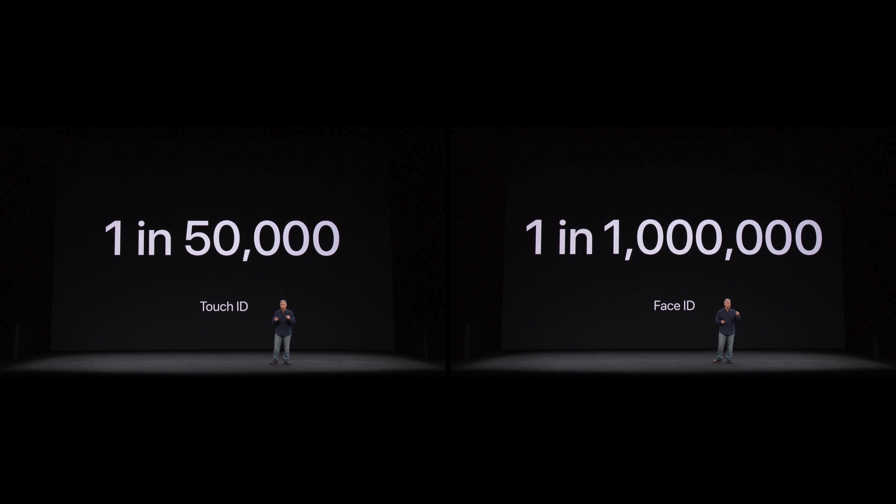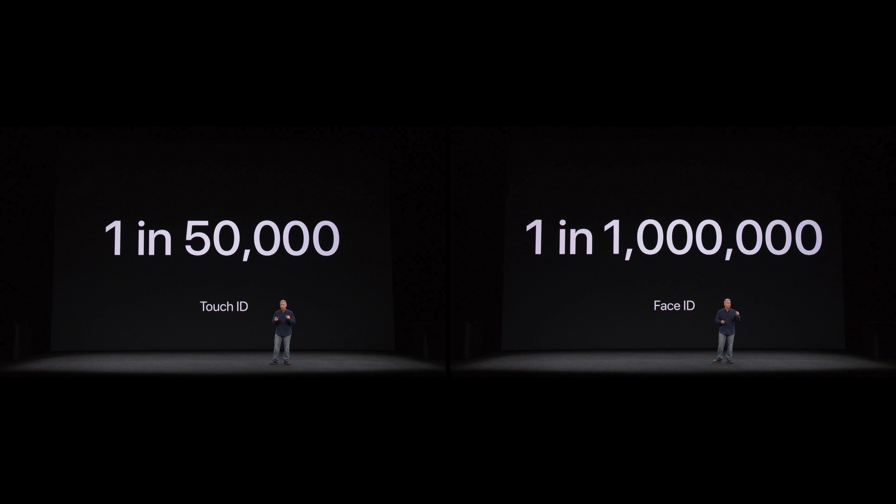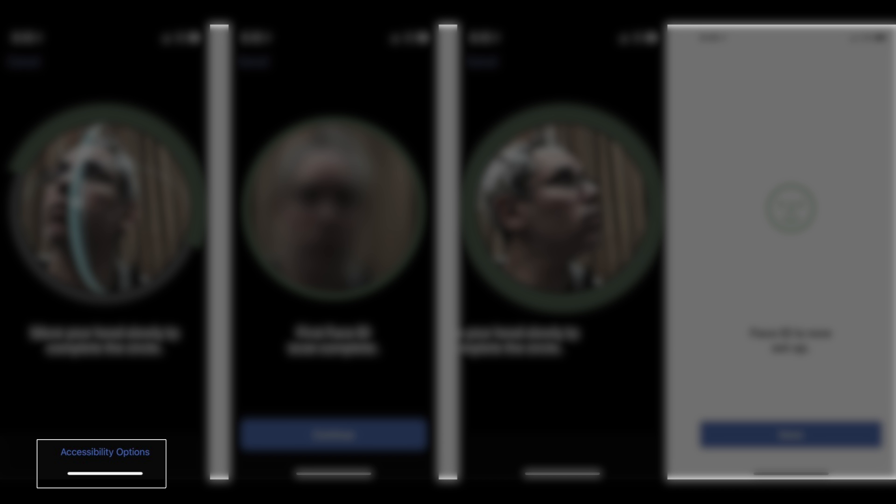Pour ce qui est de la sécurité, le taux de probabilité pour qu'une personne arrive à déverrouiller votre iPhone X avec Face ID est de 1 pour 1 million, contre 1 pour 50 000 dans le cas de Touch ID. Cependant, toutes les technologies ne sont pas parfaites. Apple l'a précisé : si vous avez un frère jumeau parfait, ou pour les personnes de moins de 13 ans, Face ID ne peut pas fonctionner — à cet âge, le visage n'a pas fini d'être formé. Les personnes souffrant d'incapacité physique peuvent sélectionner des options d'accessibilité, ainsi tous les mouvements de la tête ne sont pas requis.